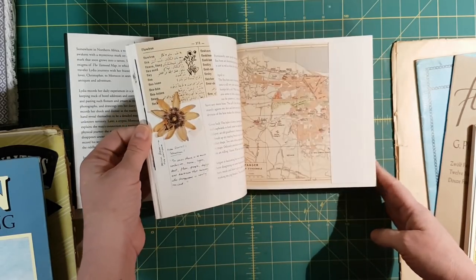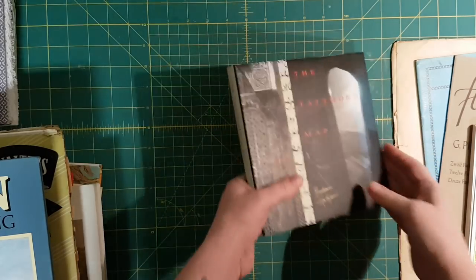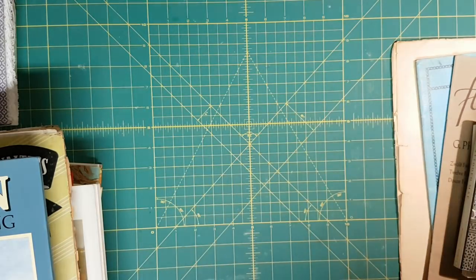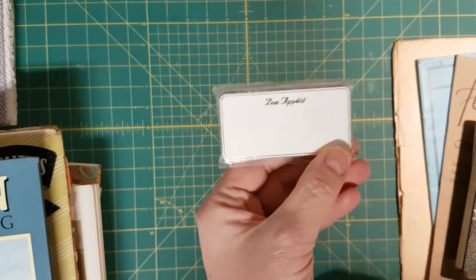Very cool. The maps have flip-outs. I'm not sure — oh, these are just little place cards.